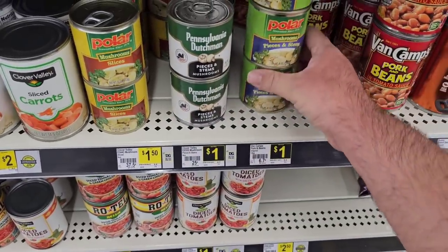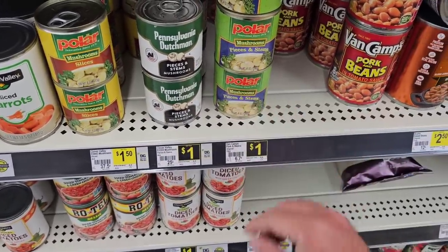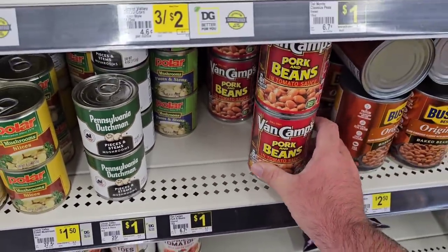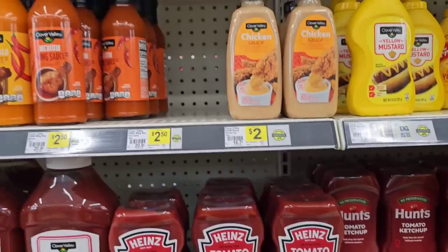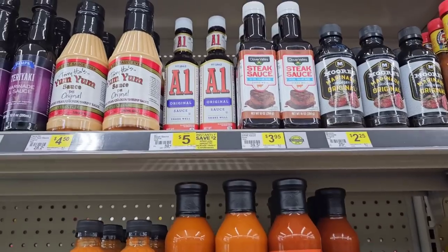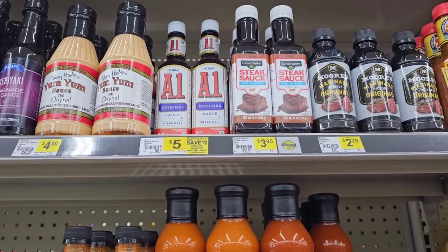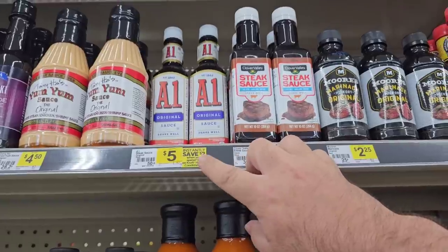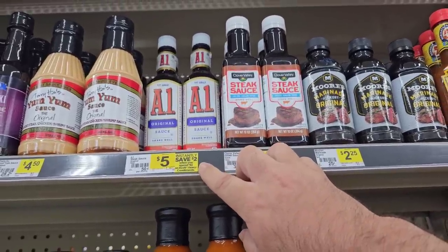They've still got the Van Camps Pork and Beans for $1. They do still have some okay deals here. They've got the 10-ounce original A1 sauce — part of the Kraft and Heinz deal — save $2 instantly when you spend $10.